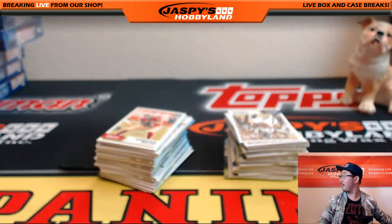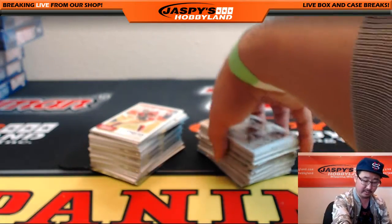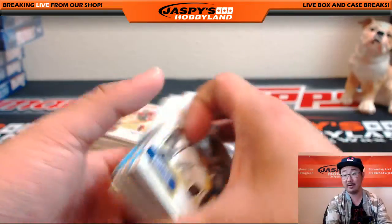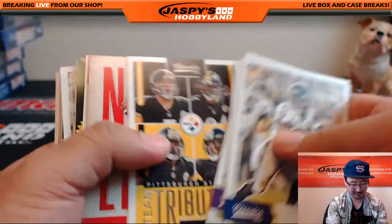The Boss Man says you should throw more in to get that. Maybe we will — only 15 spots left. He says put five packs in, so now it's 15 packs total. You heard it from the Boss Man — maybe everyone gets a pack from this break. It's a possibility.